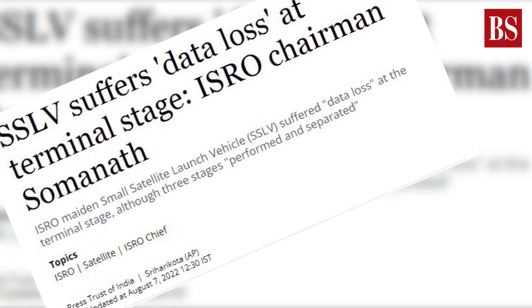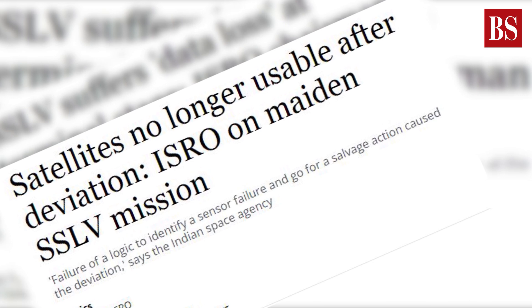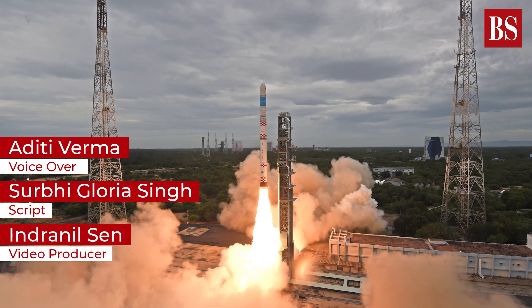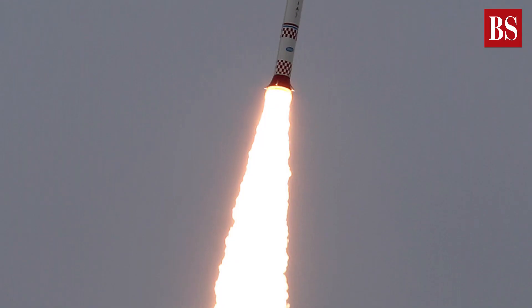The mission failure of a new generation of rockets made by ISRO. On 7th August, the Indian Space Research Organisation's maiden SSLV mission failed.